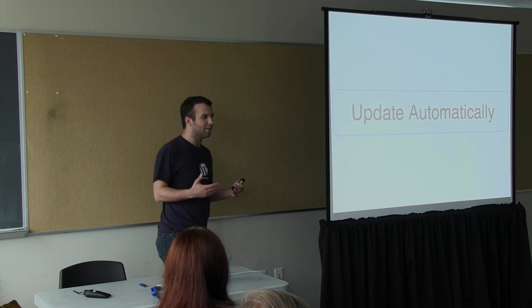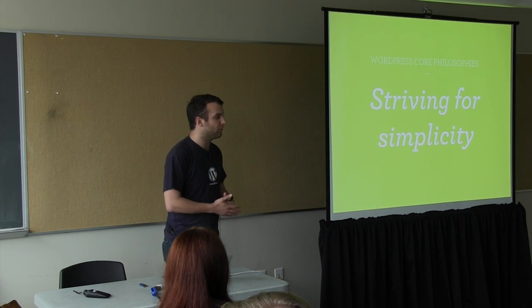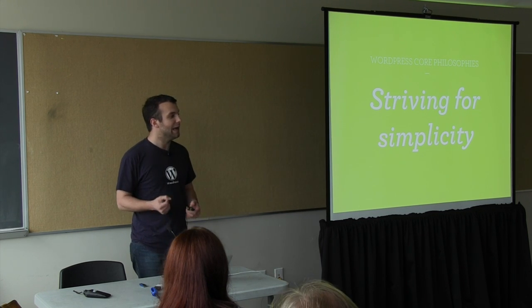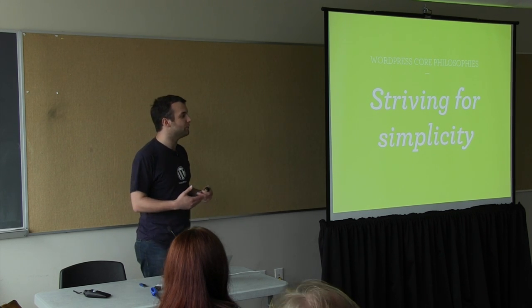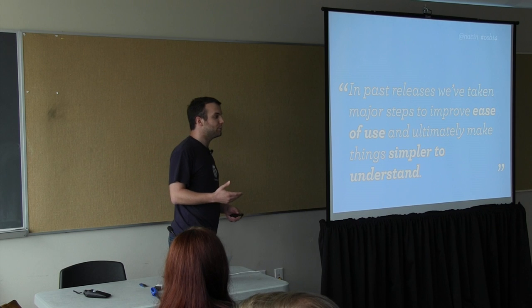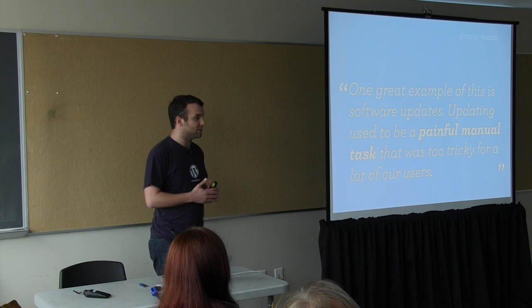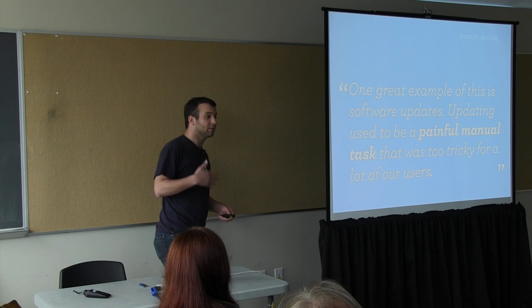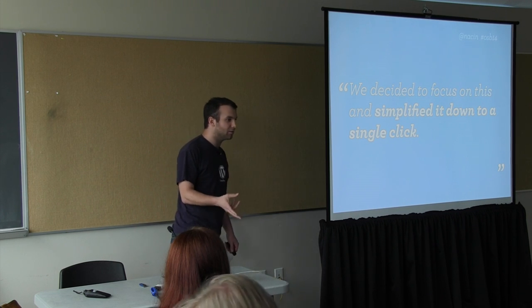Unfortunately, that isn't a very good model. One of our philosophies is striving for simplicity, and our philosophies document on WordPress.org specifically uses updates as an example of how we've striven for simplicity. It describes how we've taken major steps to make WordPress easier to use and understand, and one of the great examples is updates — what was a painful manual task, FTP and everything, we simplified down to a single click.